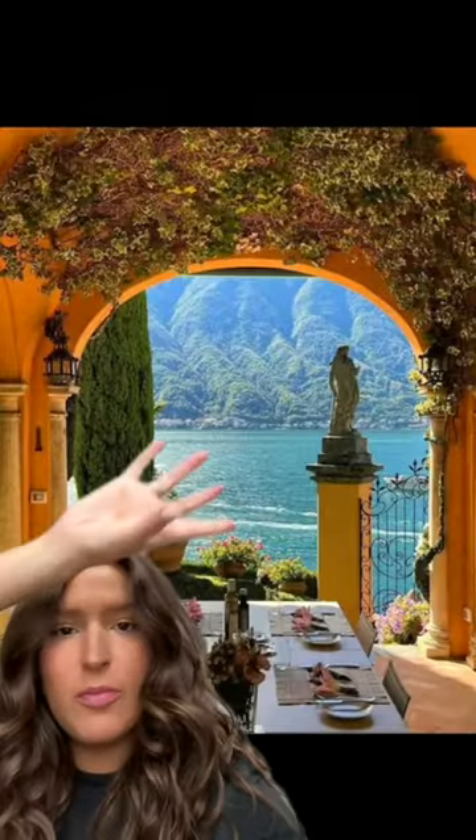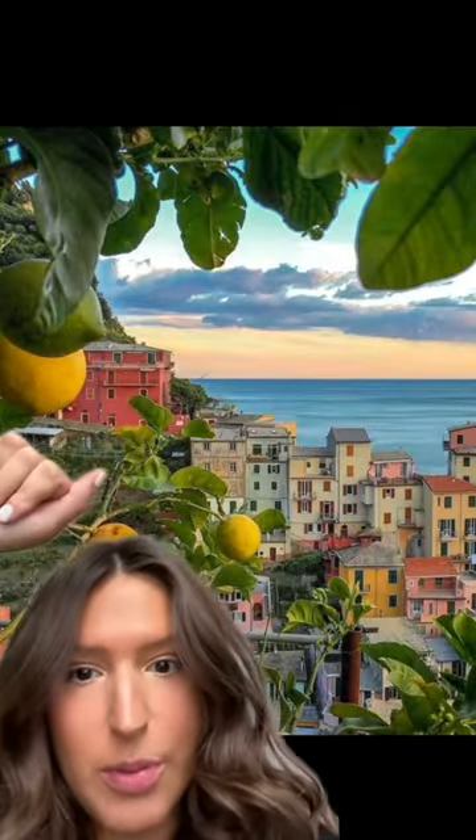European summer aesthetic but for a bedroom? Alright, so let's build a color palette. We're gonna pull it from this picture here in Lake Como and this one in Positano.